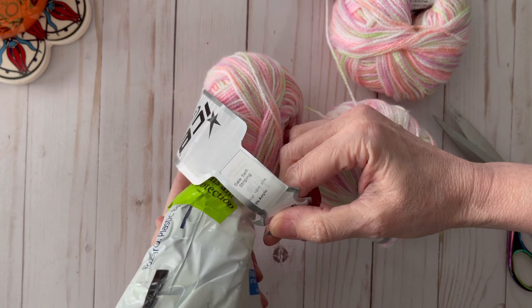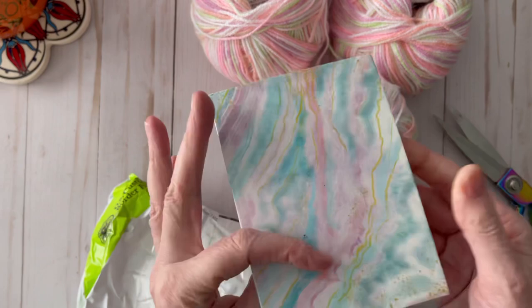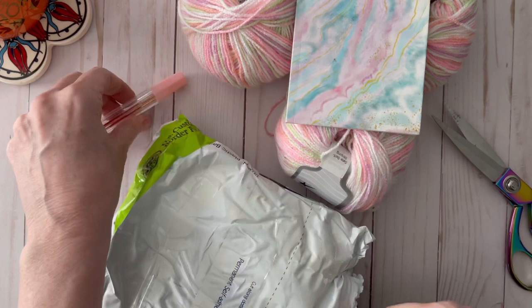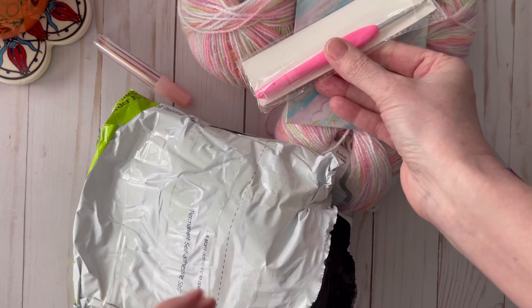This yarn is 190 meters and it's a 50 gram ball, self-striping. She also included a matching little notebook — so pretty. And look at this little pink needle case and some darning needles. Oh Linda, you are so sweet. I'm so grateful that I won this giveaway. And a crochet hook — this is Daramore's crochet hook, four millimeter, and it's of course pink. Everything's coordinating.